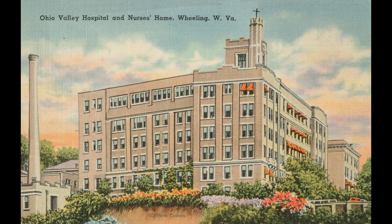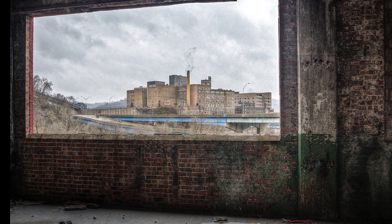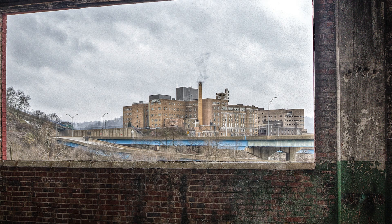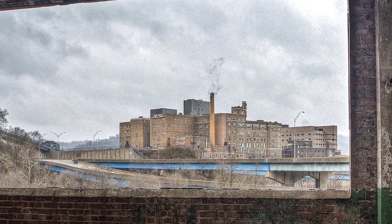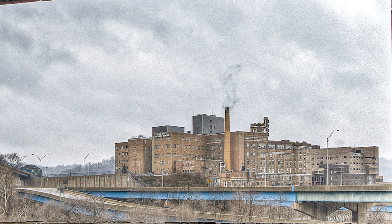And this last one — I always wanted to do this picture. I took this picture from inside Continental Can, through the window at Continental Can. Yeah, I think it's about ready to be torn down.